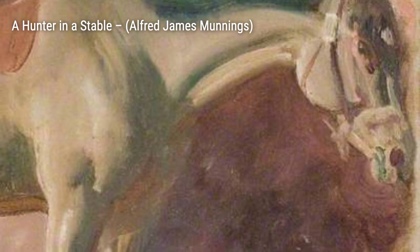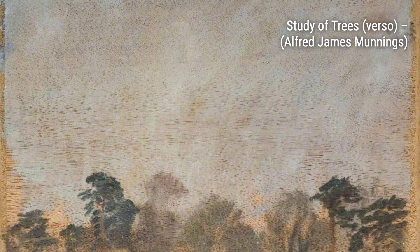In Study 4, Going Up the Canter, Munnings captures the energy and excitement of a horse in motion. The dynamic brushstrokes and bold colors bring the scene to life, making us feel as if we're right there in the moment.